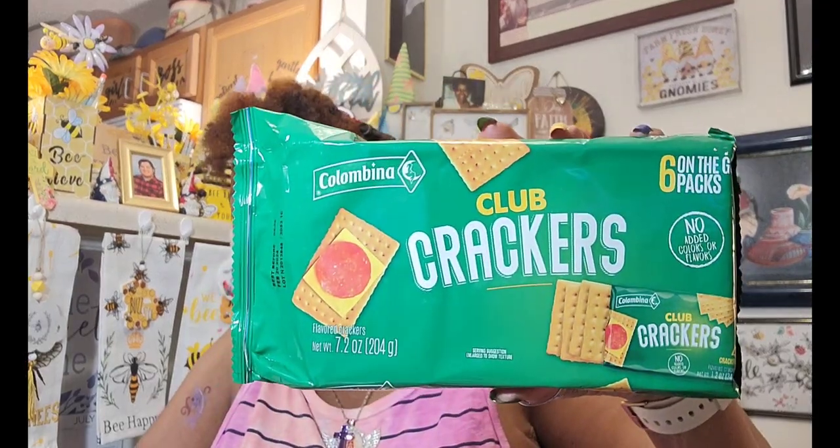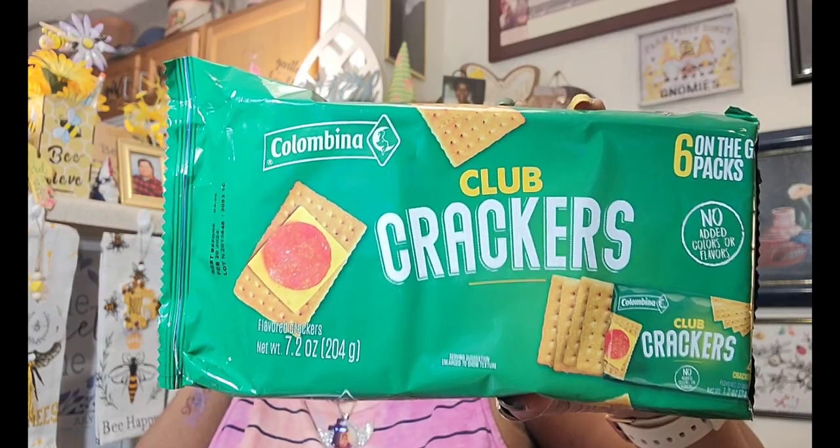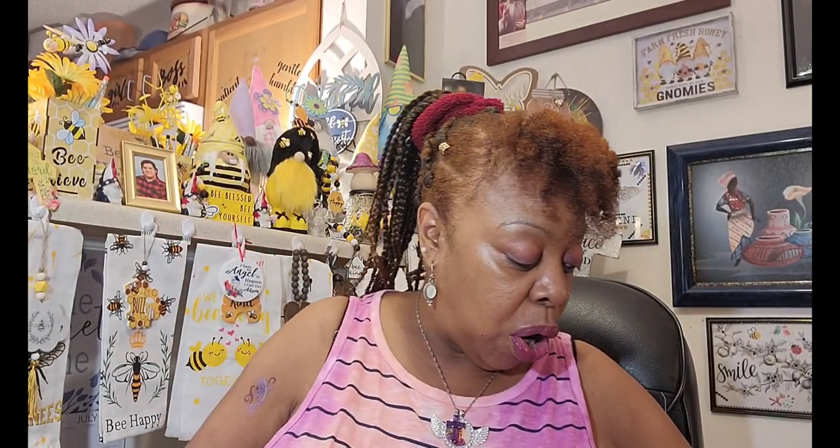This was definitely from Virginia where they still had the Columbina club crackers, and my sister loves these. These are a repurchase. I probably should have picked her up two packs, but I just grabbed one. Their Best By is February 20, 2024, and you get the six on-the-go packets. Those will definitely be for her.